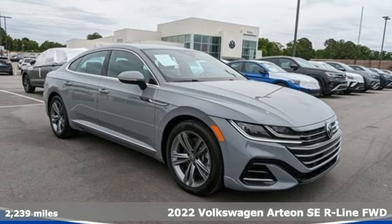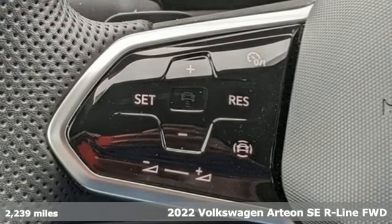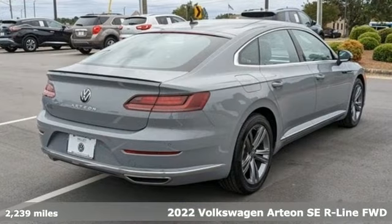Here's a 2022 Volkswagen Arteon. Enjoy every drive in a Volkswagen and get ready for an impressive combination of features.